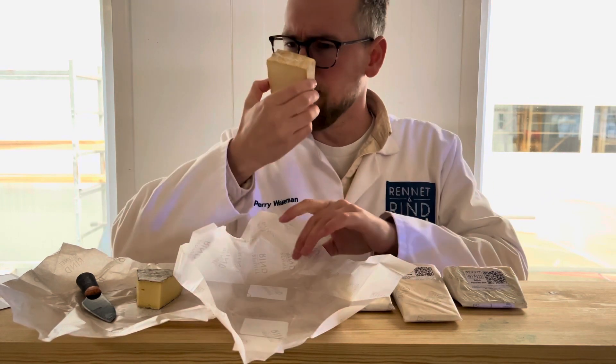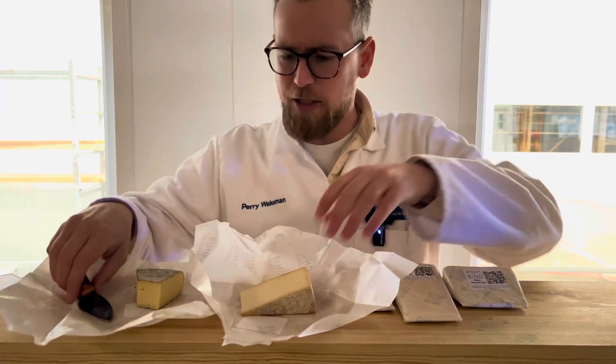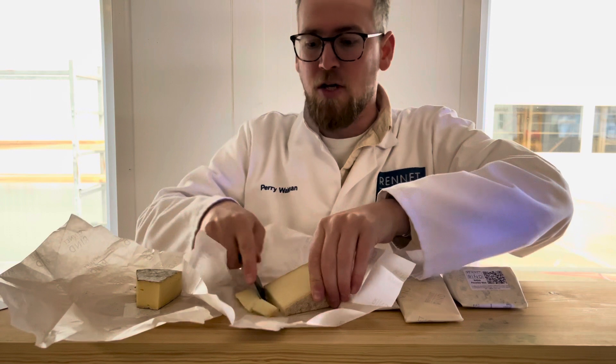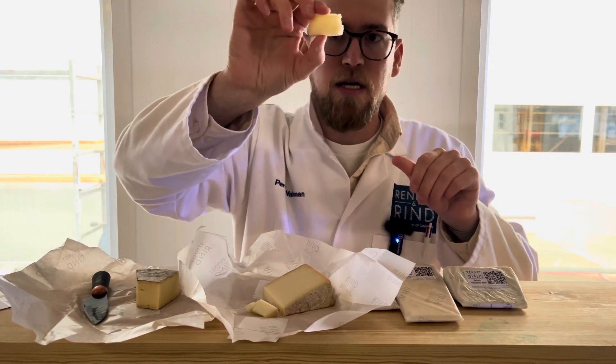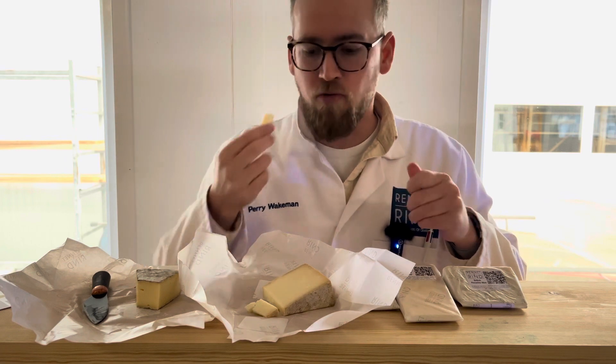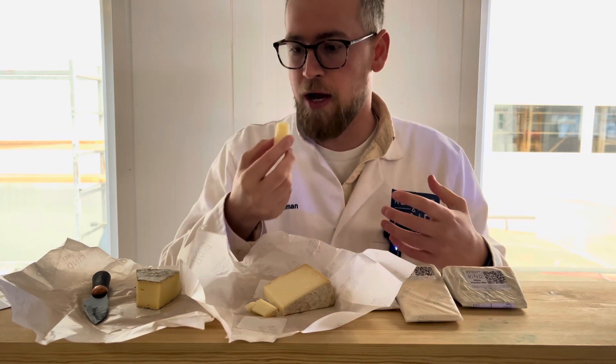The aroma is so funky and floral — really makes you want to eat it. This is why we needed it in this box, because it's got this kind of nice bridging texture to it. It's like a granular kind of texture, and the aroma has got a degree of savouriness to it. The salt balance smells great. Let's have a taste.